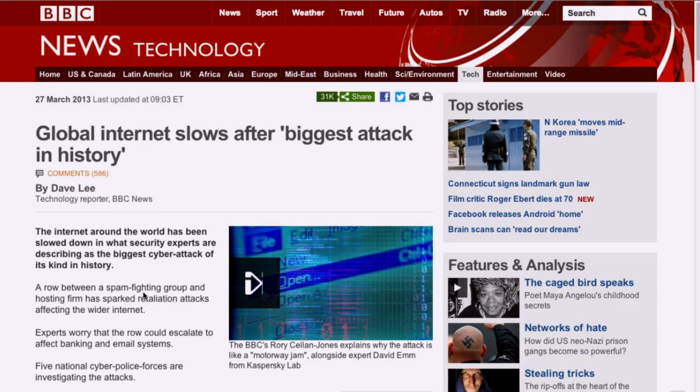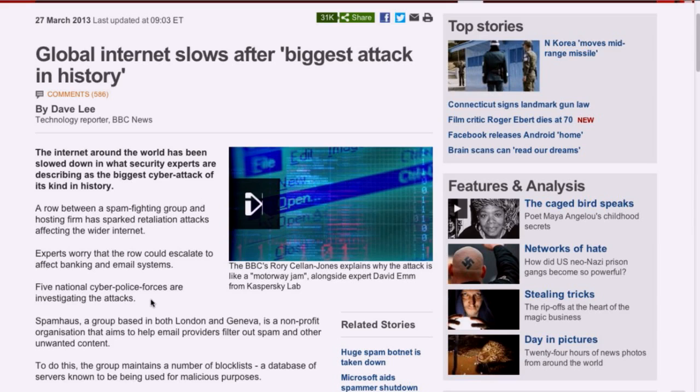Arbor Networks, which sells anti-DDoS devices, showed a graph saying the biggest attacks went from 100 gigabits to 300. But that's marketing hype. The BBC called it equivalent to machine guns mowing down crowds, or one nation dropping a nuclear bomb on another. You get reporters who don't know what they're talking about, then they bring on a company representative with a financial interest in hyping it up as an expert.